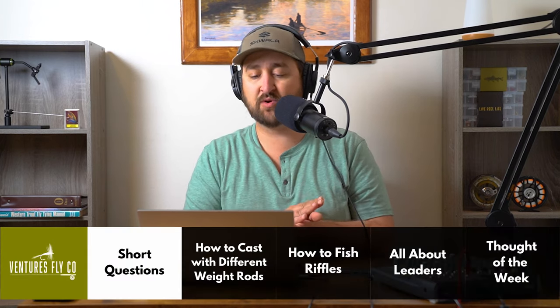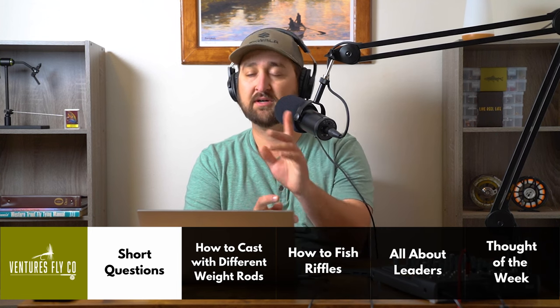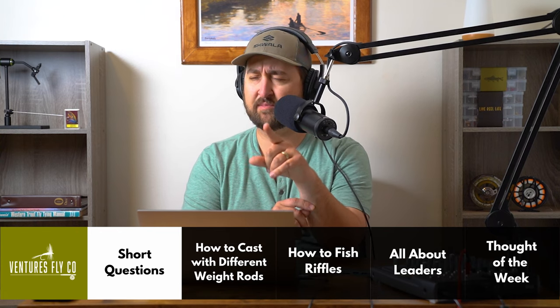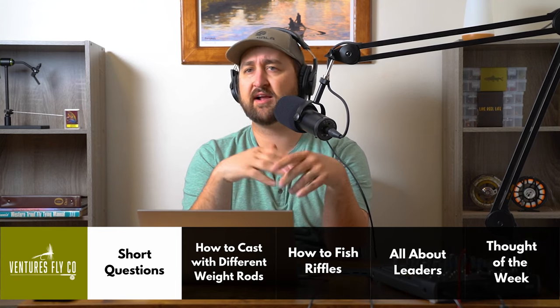The first question comes to us from Daniel from Iowa. He asks about flies with spinners on them. Daniel, I think the brand specifically is called the Pistol Pete. If you've never seen these flies before — it's literally just a fly but it's got a little propeller on the end of it. Think of what your nymph would be, and instead of a bead head, it's got a propeller and it spins around.